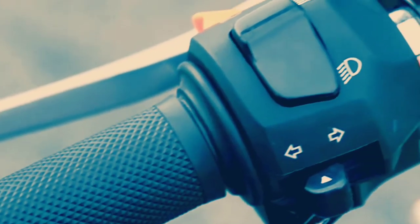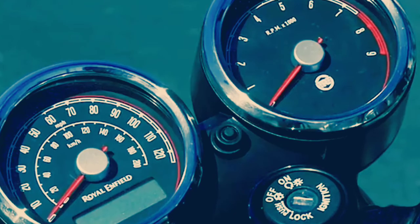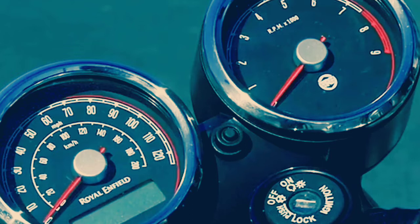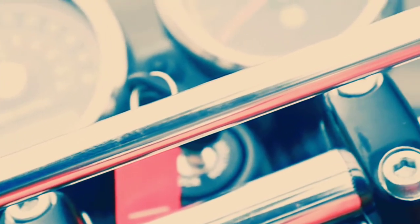You'll notice that in the simple switchgear and the lack of features like adjustable levers, LED lighting, and in the simple twin pod dials that give you a fuel gauge and two trip meters but miss out on a clock and a gear position indicator. But all of this will make good sense to you when we get to the expected price at the end of this review.